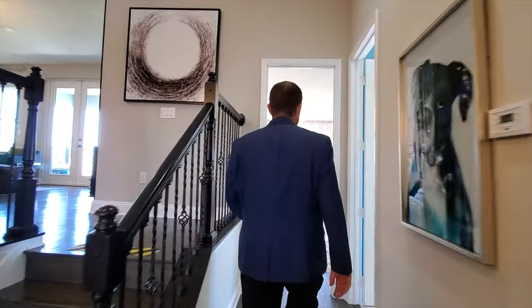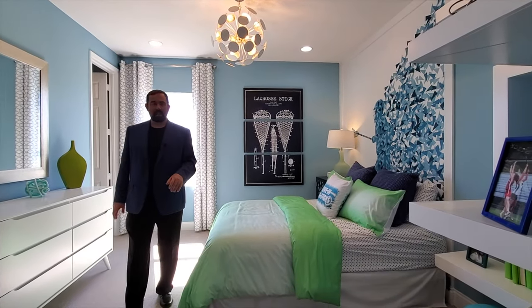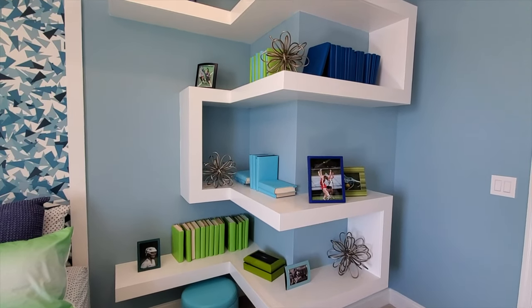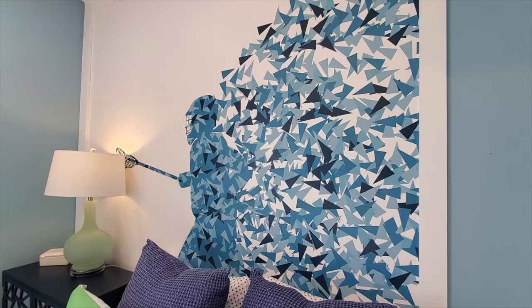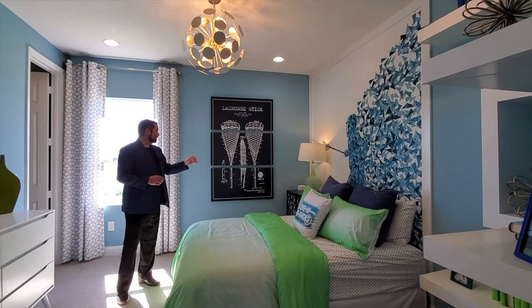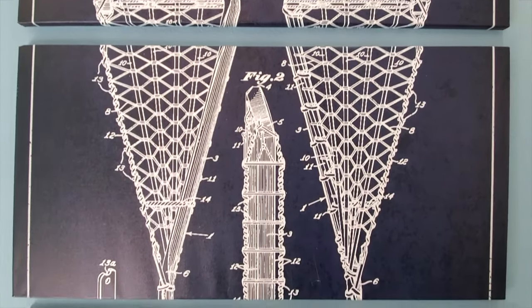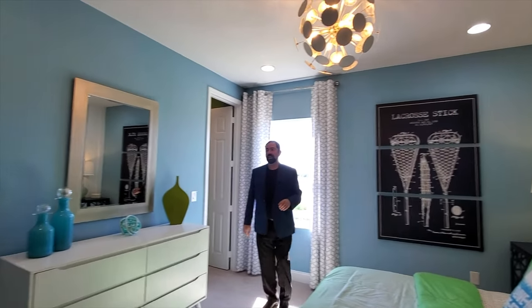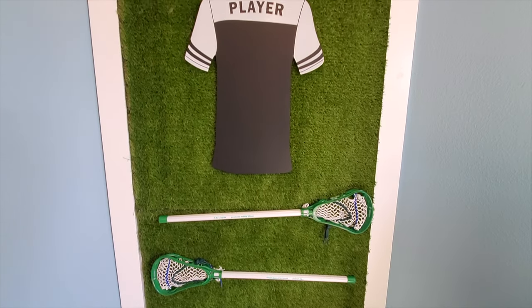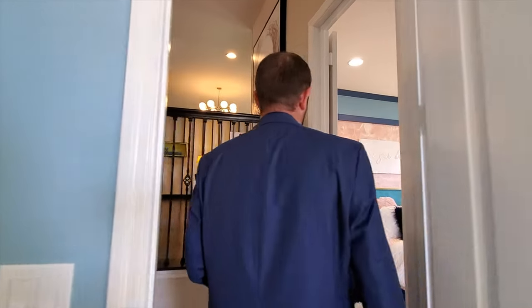Bedroom number four is all about lacrosse — there's a big sports theme going on here. One of the neat things are these bookshelves that go around the corner — a pretty cool design. There's a lacrosse player that looks like it's disintegrating as it runs, and what looks like a patent for a lacrosse stick patented on May 23rd, 1950. We have a closet here and another cool design with artificial grass going up the wall with some miniature lacrosse sticks.